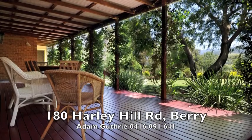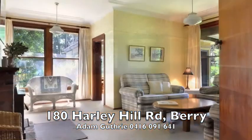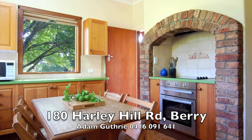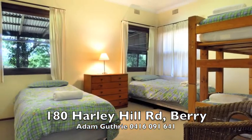This home is cool in summer, warm in winter, and consists of three bedrooms, two bathrooms, high ceilings, eating kitchen, lounge room with log fire leading to dining and living area, and a converted garage bunkhouse.